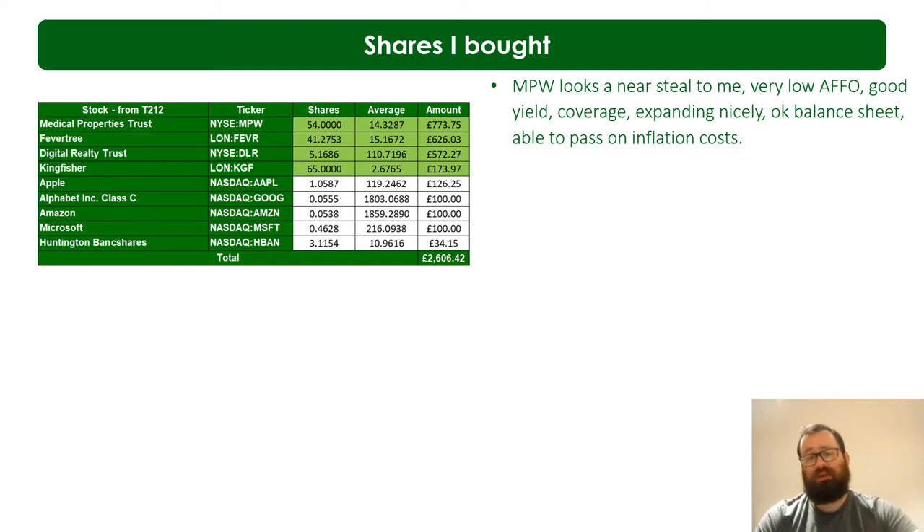MPW is trading below its five-year norms with a good yield and very low AFFO, including among its peers. It's a healthcare REIT, so you have to factor that in as a specialist rather than a general one. I like it though - it has a reasonable balance sheet, good powerful customers who I believe can pass on pricing, and it's well diversified with no single customer accounting for more than about 3% of revenue. They're also expanding internationally with a hefty global presence.